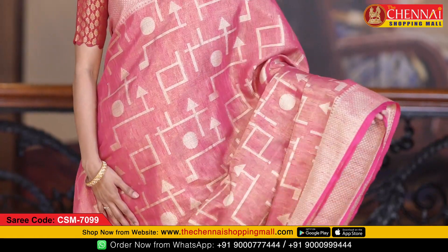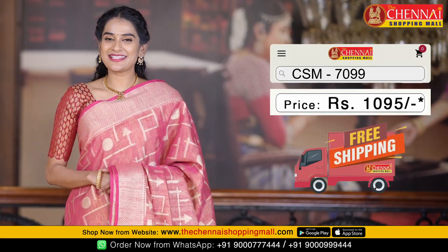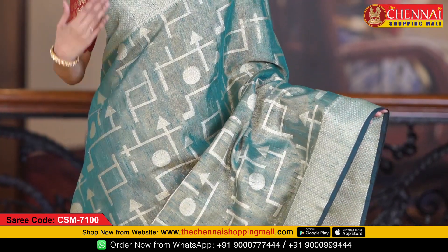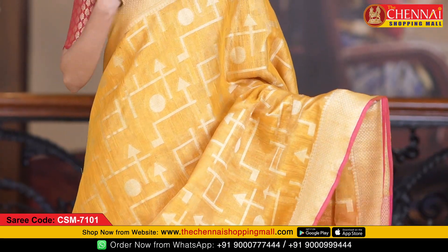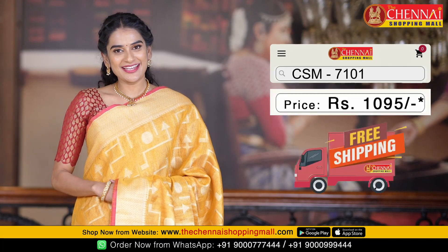Same pattern. Next saree is a very pretty pink color — saree code CSN7099. Same pattern. Next saree color combination is rama green and bottle green — saree code CSN7100. The last saree in this pattern is a mustard and rose pink color combination — saree code CSN7101.